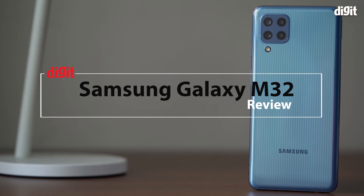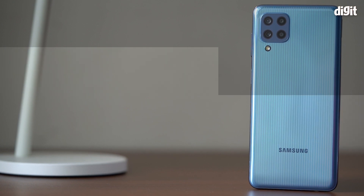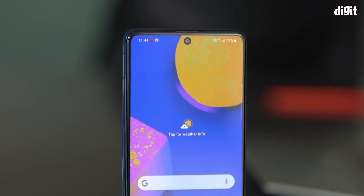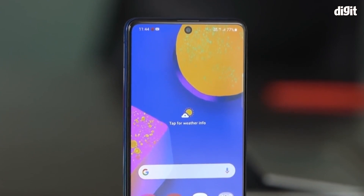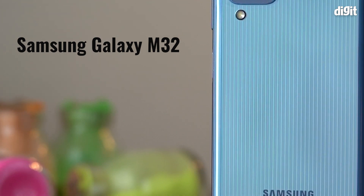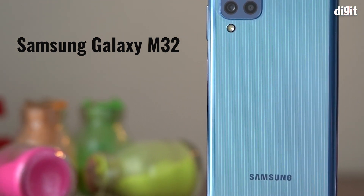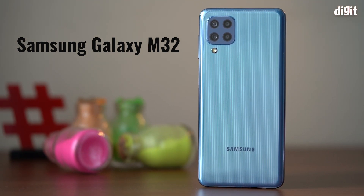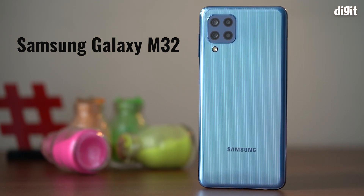True to its nature, Samsung has been one of the busiest phone makers since the beginning of 2021. From flagships to mid-range and even budget segment devices, the phone maker has launched a number of new phones in India this year. And now it has added to the list a new offering in the form of the Galaxy M32 — an entry-level mid-range phone that houses a monstrous battery and some interesting hardware under the hood.